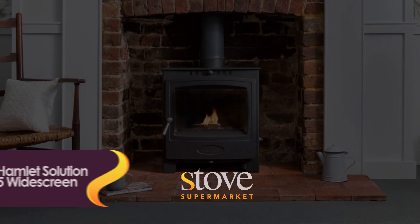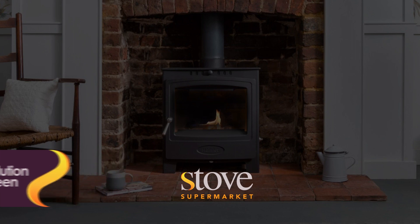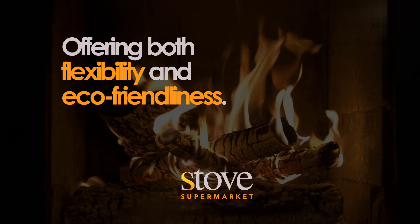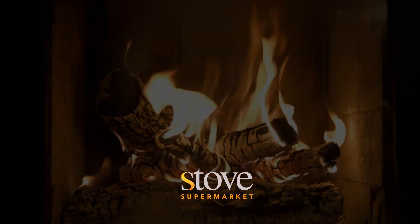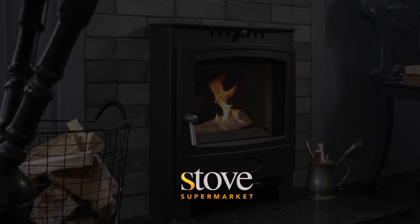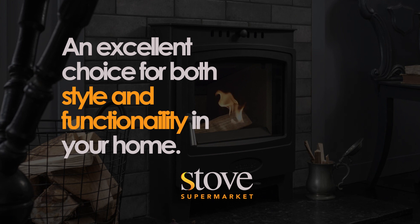Now let's talk about the Hamlet Solution widescreen stove. This stove's multi-fuel capability allows you to burn both wood and various solid fuels, offering flexibility and eco-friendliness. With a high heat output, the Hamlet Solution 5 ensures rapid and effective room heating, making it perfect for larger spaces. Its clean-burn technology maximises fuel efficiency while minimising emissions, meeting stringent environmental standards. This stove isn't just aesthetically pleasing, it's practical too, making it an excellent choice for both style and functionality in your home.